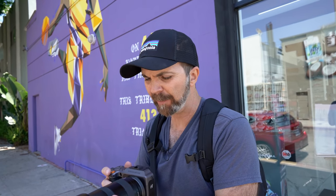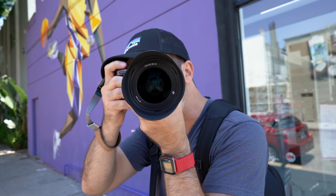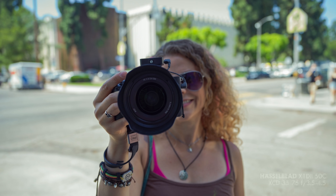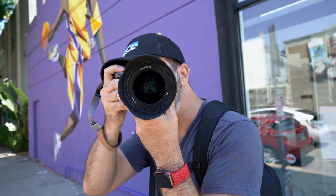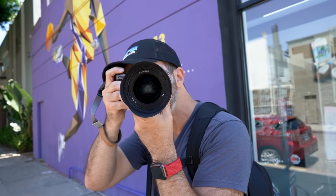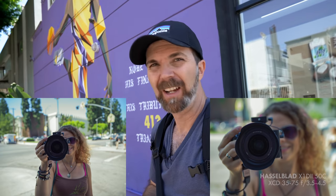Of course, there is an addiction to prime lenses, but this is not bad at all. Let's see here — this is 35mm. And then this is 75mm. I think it's good.